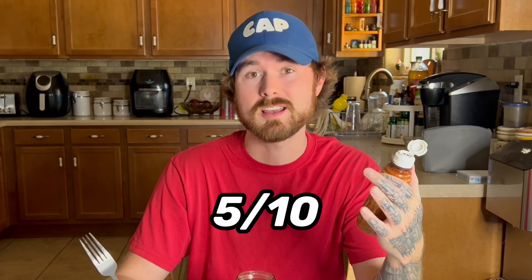Last but not least, we have pickle and tajin. I know tajin is good on fruit, but is it going to be good on pickle? We're about to find out. It sure gives the pickle a kick. I'm not too much of a fan of this, but it wasn't horrible. I would give it a 5 out of 10.